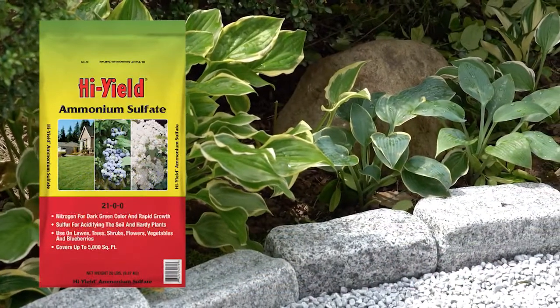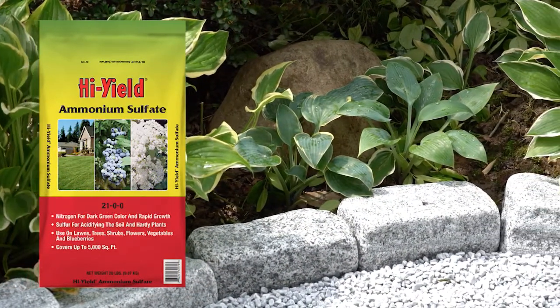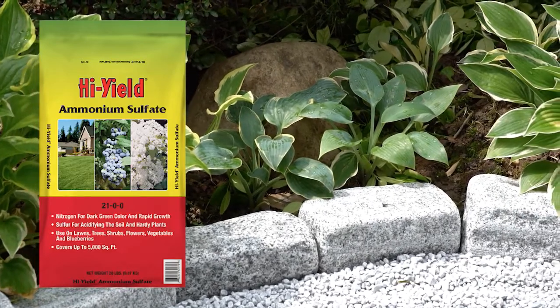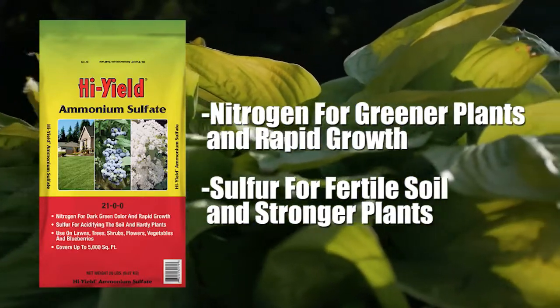High-yield ammonium sulfate is a 21-0-0 fertilizer and is one of the best available forms of nitrogen and sulfur. Ammonium sulfate, a quick-acting source of nitrogen, helps to give green color to plants and promotes rapid growth.